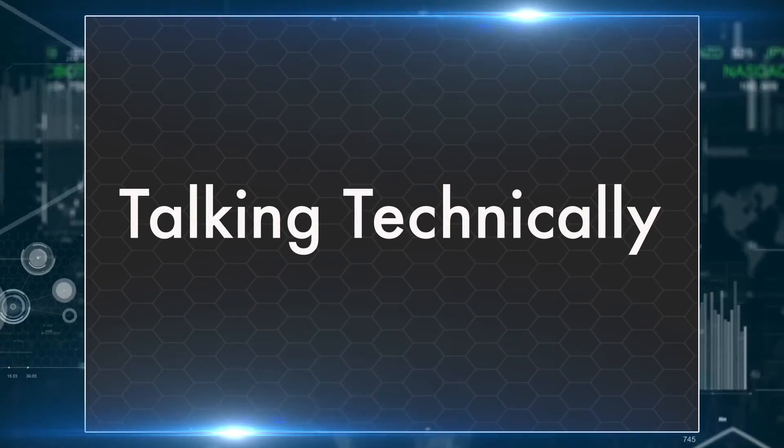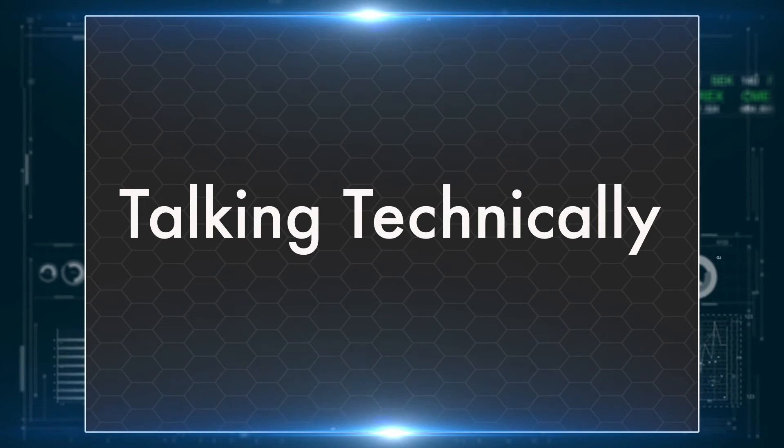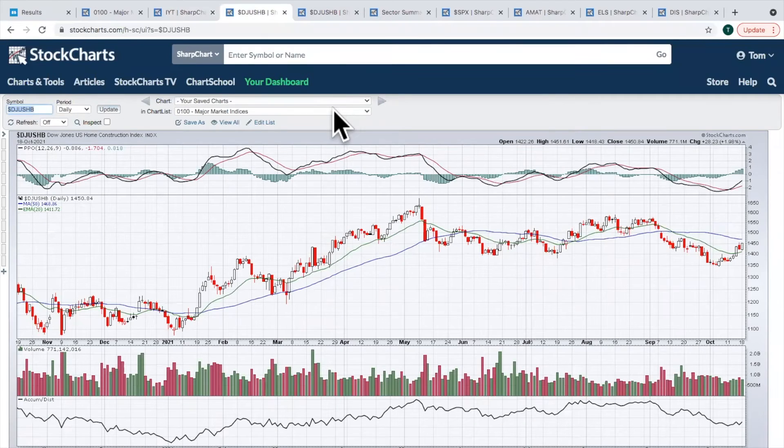Let's move on to talking technically — home construction. Later today we're getting housing starts and building permits; on Thursday we get existing home sales. Yesterday the housing market index came in much stronger than expected: 80 versus 75. We've got the group now moving back through its 20-day moving average. On the daily chart, we broke down below the double bottom around the 1,400 level, went down to 1,350, then came back up through 1,400 resistance and also that 20-day EMA. Good start here on the home builders.